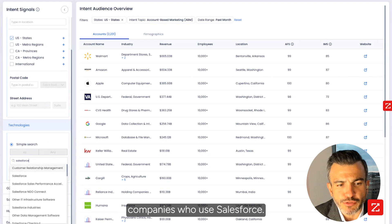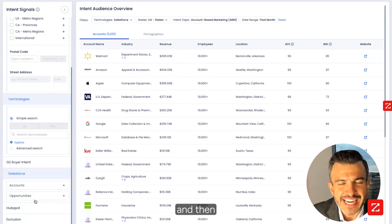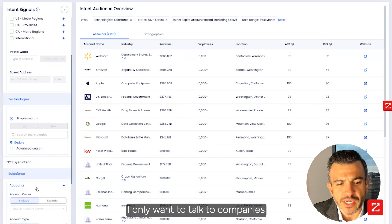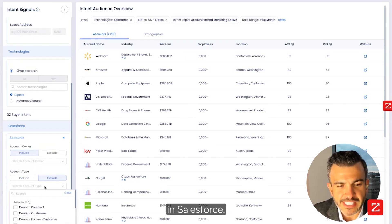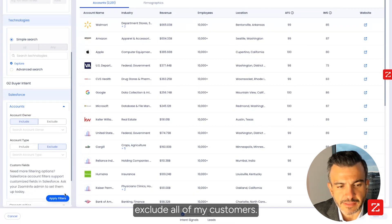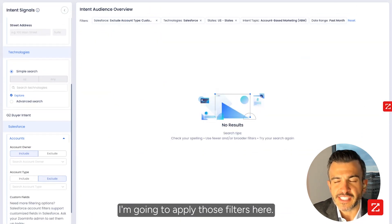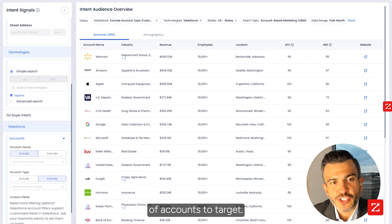I'm going to use technologies and technographics to make that list even smaller. I just want to look at companies who use Salesforce — I'm going to choose Salesforce as that technology. And then I don't want to talk to all companies; I only want to talk to companies that aren't existing customers of mine. So I'm going to come in here, my CRM is connected, and I'm going to say exclude all of my customers. I'm going to apply those filters, and now I have an even better list of accounts to target.